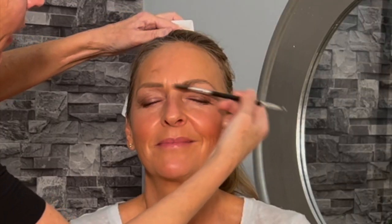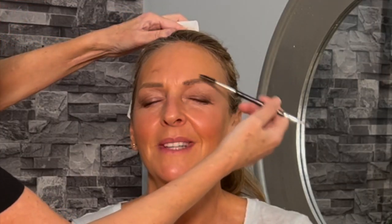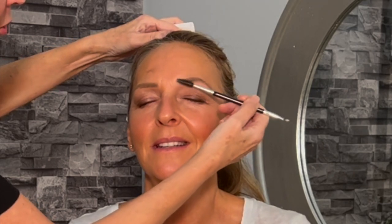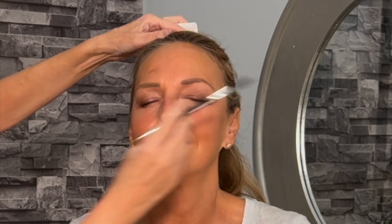You wouldn't go out without brushing your hair, and your eyebrows are exactly the same. Give them a brush - eyebrow brushes are cheap and easy to get, or use a baby toothbrush. First brush against the grain to remove any bits of foundation or eye makeup. Then brush upwards to tighten and lift, then brush back down to put everything nice and neat.